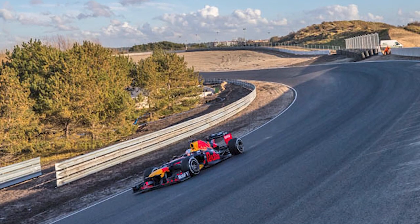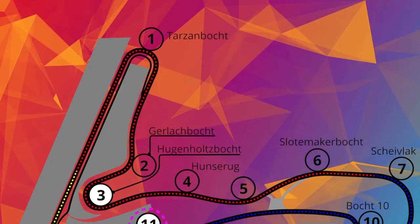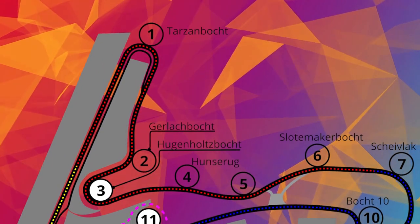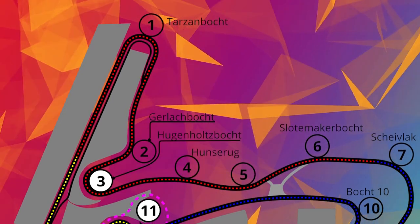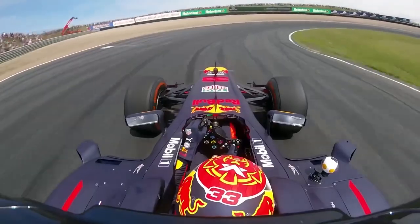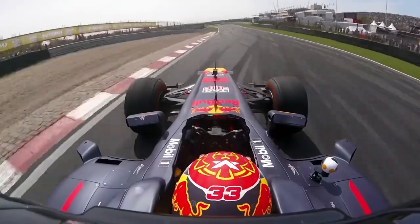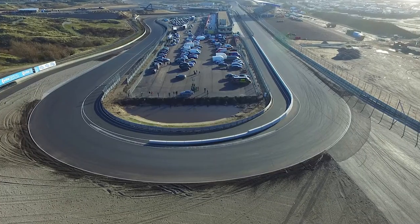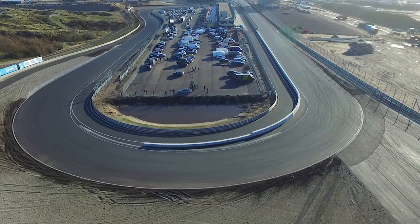The Dutch Grand Prix is known as a race in which driver's skills are put to the test. Especially Zandvoort's most famous turn, the Tarzan Curve at the end of the straight, offers an opportunity for overtaking maneuvers. It's a long, slow right turn at the end of the start and finish. The start will be very important because there are not many overtaking opportunities on the circuit.